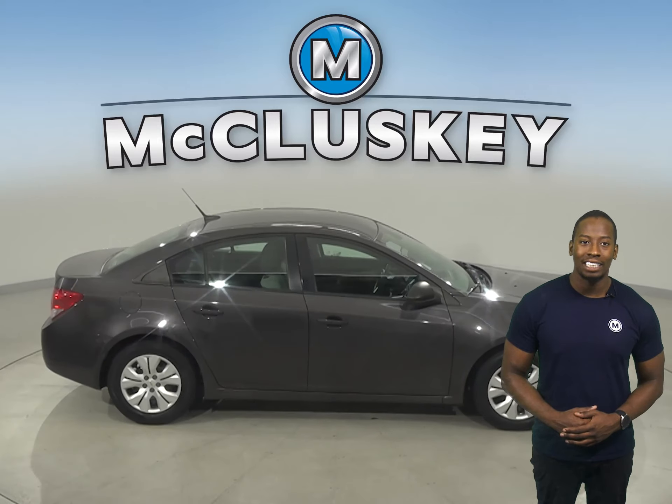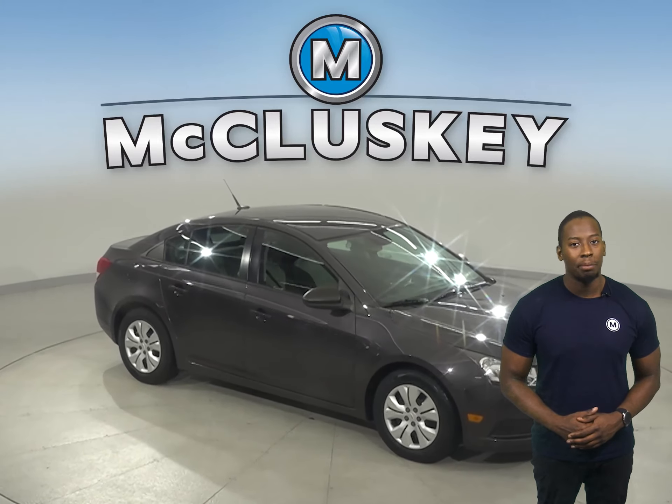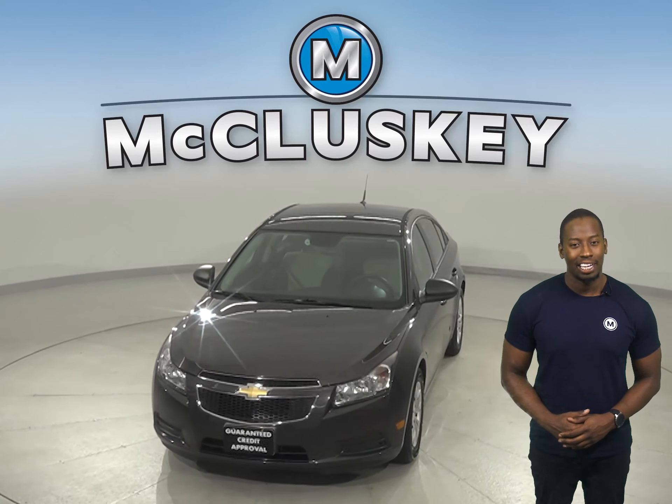This vehicle also has traction control and ABS brakes. Come on down today and try it before you buy it with our free 48-hour test drive. Once you buy it, we can cover it with our free lifetime warranty.